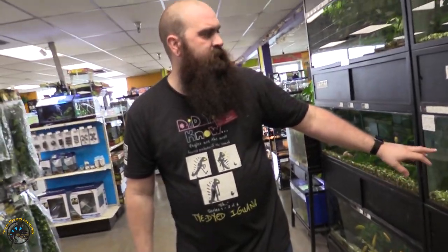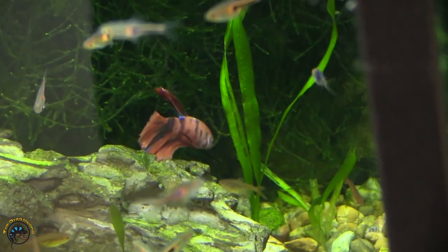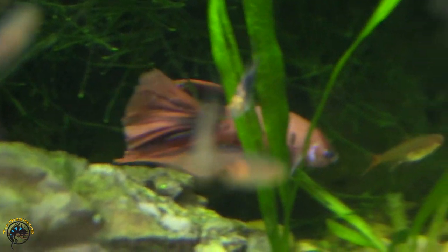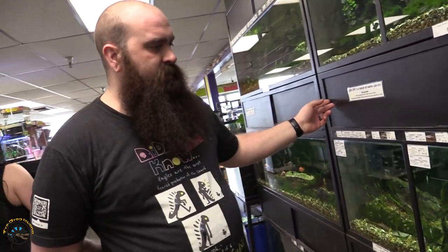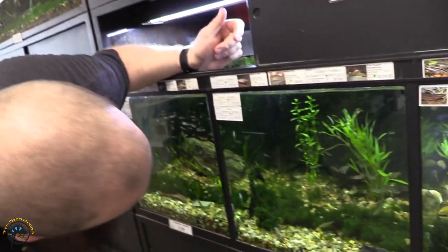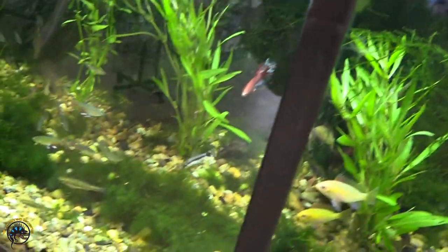I did get in a new Half Moon Koi betta, which is not one that's readily available to us often. You can see he's hanging out down there — got some nice blue sparkle on him. Over here, I did also get in another betta, which is a rose tail. It's up here, and it's really cool because it's got some nice clear fins on it.